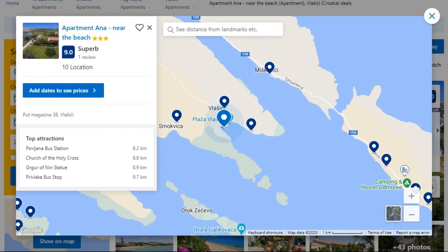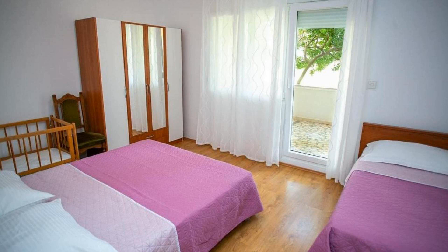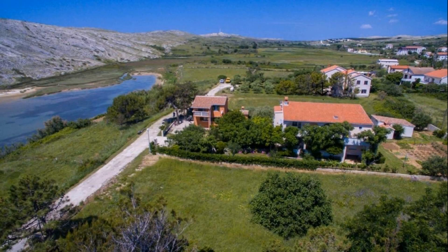Number 1. This is a 3-star property. The location of the property is outstanding and the guests love walking around the neighborhood. Check-in time is 2 pm and check-out time is 10 am. Guests are required to show a photo ID and credit card at check-in.